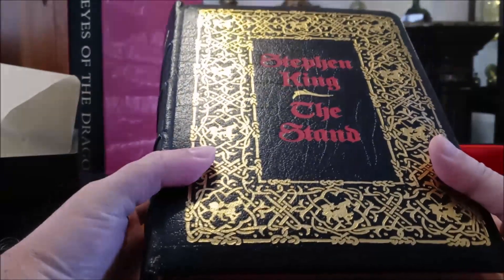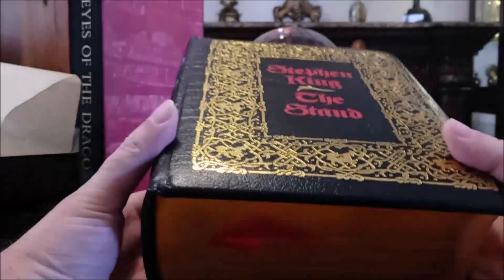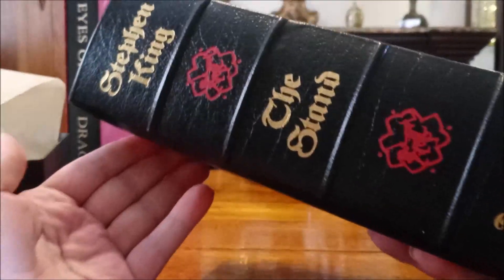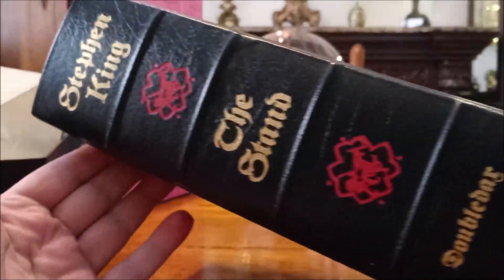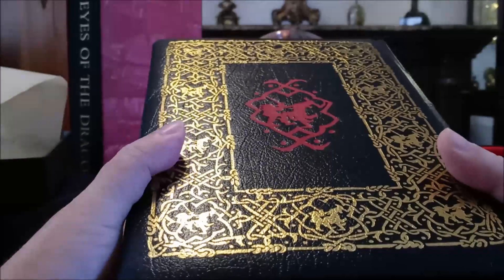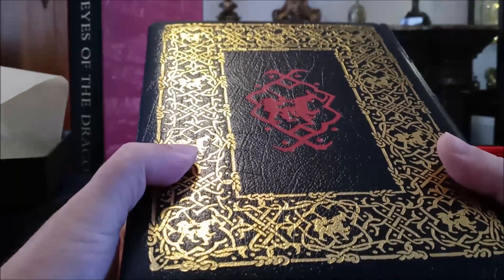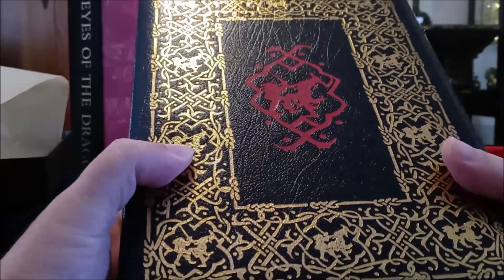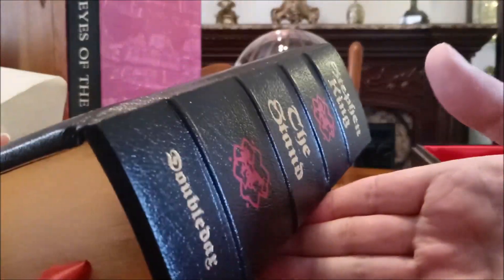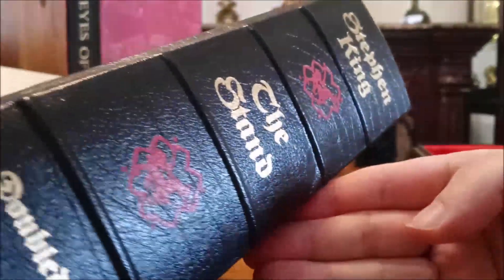Here is the limited edition of Stephen King's The Stand. When people ask me, are you going to get a particular anniversary edition or whatever? I say no, because I have the real thing. I also have the first edition of the previous edition from Doubleday, which was the cut or edited version that ran around 812 pages, something like that. But this was the first uncut edition.